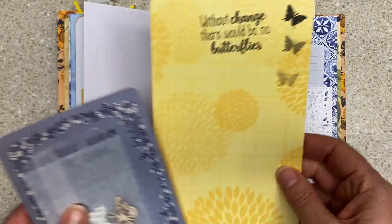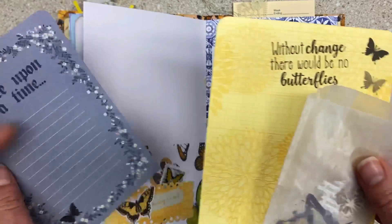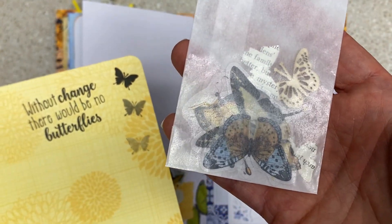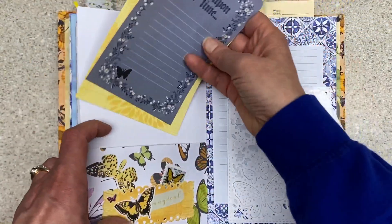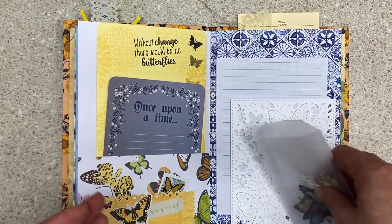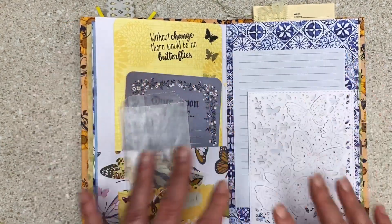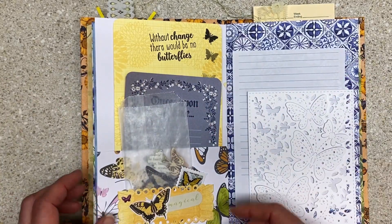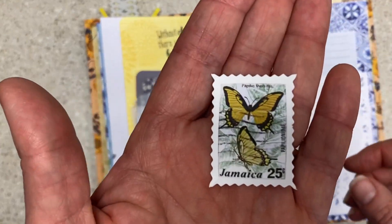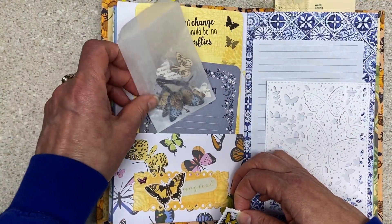'Without change, there would be no butterflies — once upon a time.' And then this one has stickers and die cuts and a wood butterfly in there. And I always — if you purchase one of my journals, I will always send you what you see with it. I may also add more when I clean up — I put more and more stuff in. Look at this — I couldn't decide where it should go, but it has to go with this journal. So I'm going to put this back here.